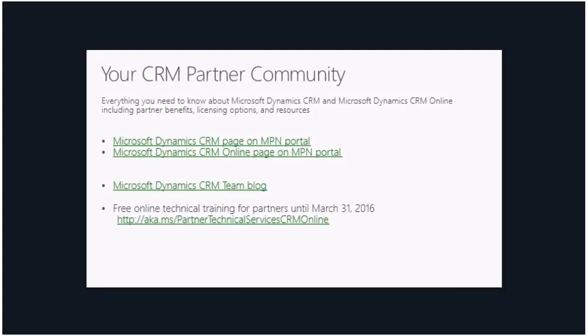For resources — Janet provided some excellent ones. There is the Microsoft Dynamics CRM and CRM Online page on the MPN portal, which gives you everything you need to know about Microsoft Dynamics CRM and Online, including partner benefits, licensing options, and resources. There is also a blog series that the Dynamics CRM team does. In addition, there is free online technical training for partners until March 31, 2016 — you have about two months to take any of that technical training, which is absolutely free.